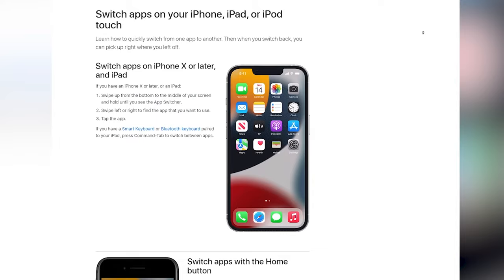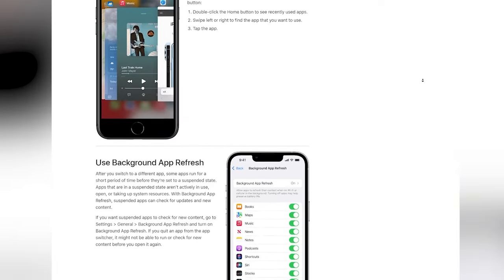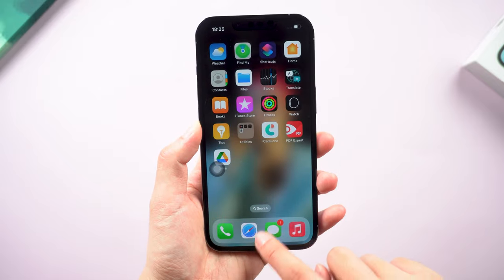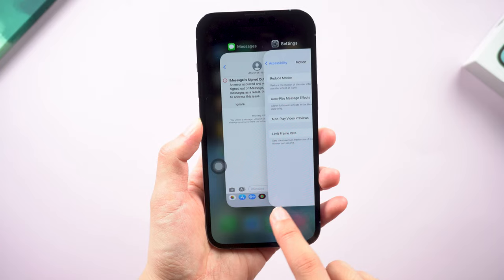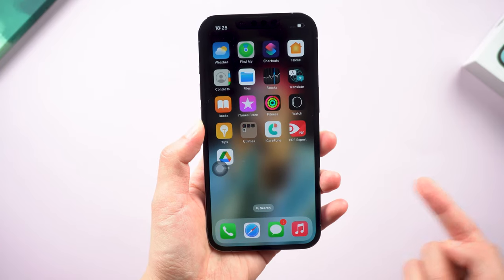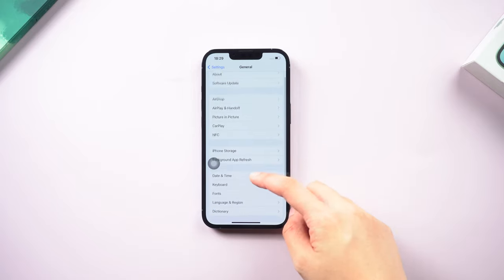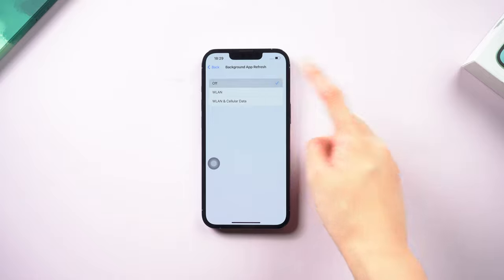Method 2: Turn off Background App Refresh. Background App Refresh allows apps to update their content from the internet. It will use your internet and your processor speed even while you're not using them. So to keep it from affecting your running speed, go to Settings, tap on General, tap Background App, then turn off this button.